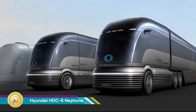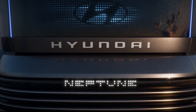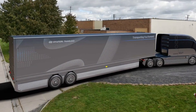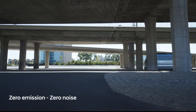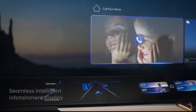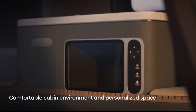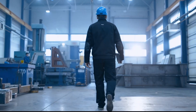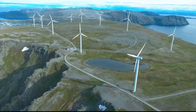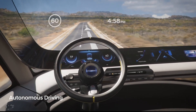The Hyundai HDC6 Neptune is a hydrogen-powered fuel cell electric truck concept unveiled by Hyundai Motor Company in 2019. It is a Class 8 heavy-duty truck designed for hauling heavy loads over long distances. As a concept vehicle, it showcases Hyundai's vision for the future of trucking. Its hydrogen fuel cell powertrain produces electricity through a chemical reaction between hydrogen and oxygen, with water vapor as the only emission, making it a zero-emission vehicle.